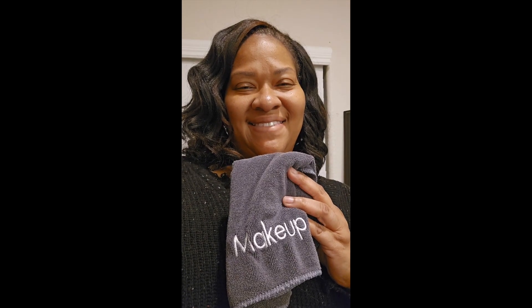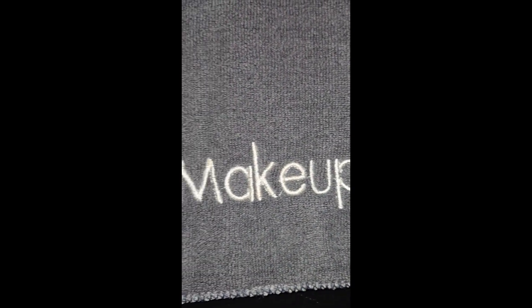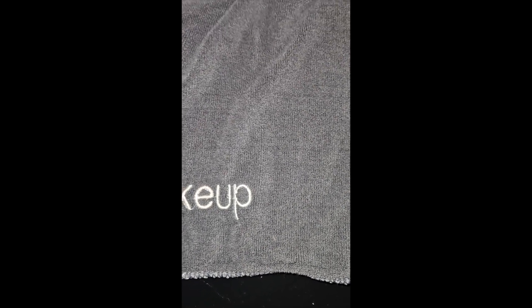Hey guys, it's Avia. Today I'm reviewing the Shimeo 20-pack microfiber makeup remover towels. I tried them during my stay at a guest cottage in Austin, and they're unbelievable.